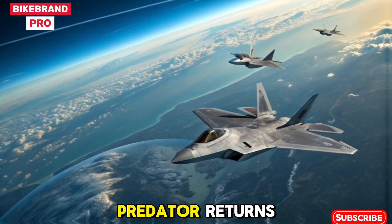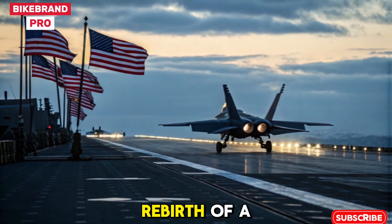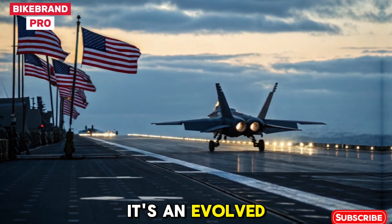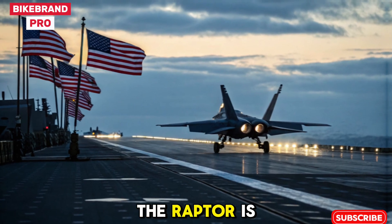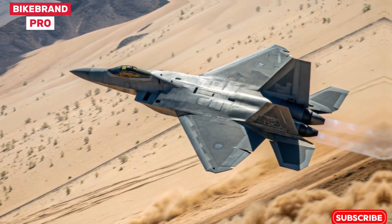Conclusion: The Apex Predator Returns. The 2026 F-22 Raptor marks the rebirth of a legend. More than just a modernized jet, it's an evolved predator tailored for the skies of tomorrow. With unmatched agility, stealth, power, and intelligence, the Raptor is once again the undisputed king of the skies.